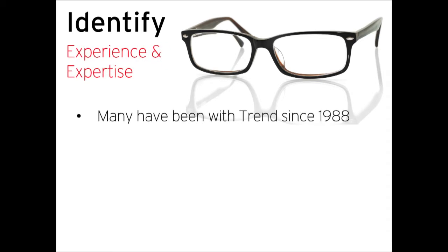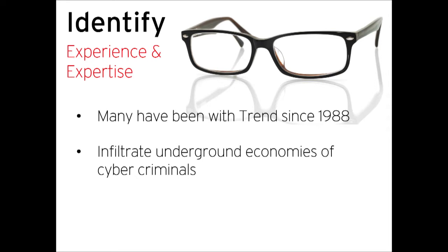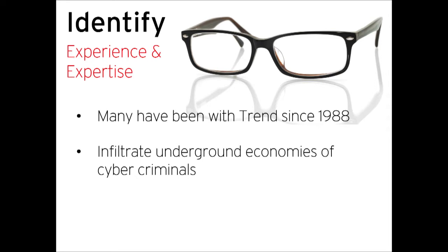Let's talk about the second component: identify. The key here is the experience and expertise of our threat researchers, many of whom have been with us since 1988. Some of these threat researchers act like undercover agents — they infiltrate the underground economies of cyber criminals to identify and pull down the tools and techniques being used, in order to write protections for those threats. We write heuristic rules and other types of rules that can identify a threat or a new variant of a threat we've already seen before.